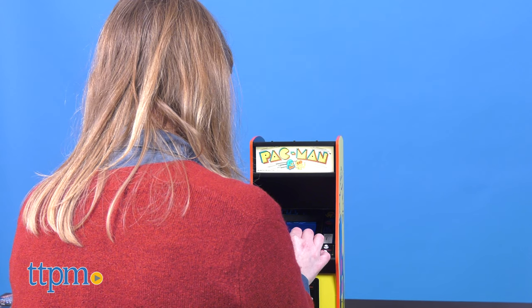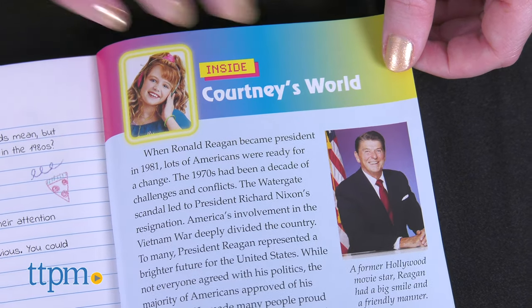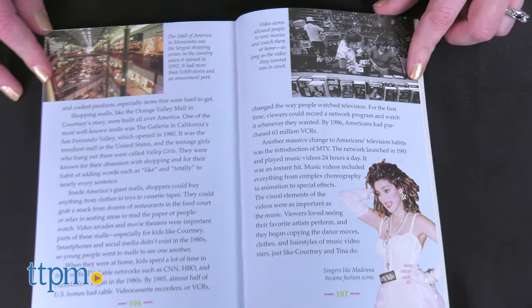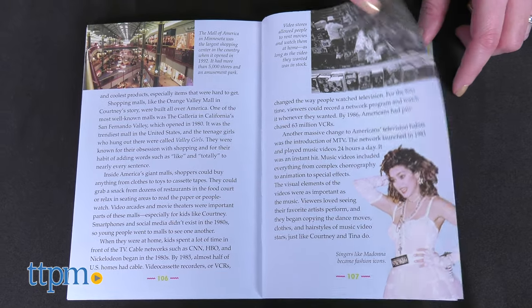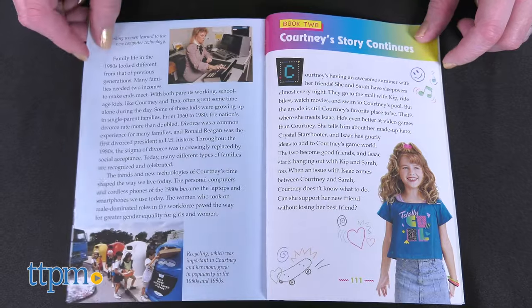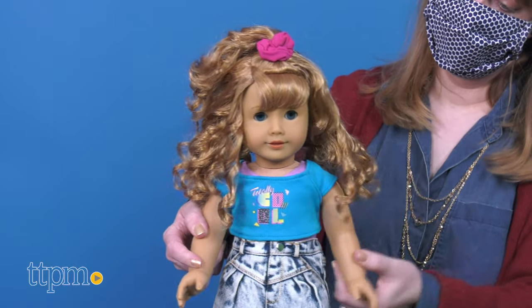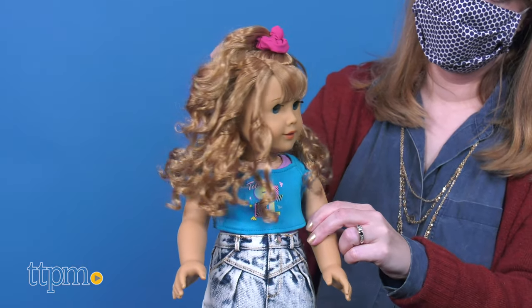The doll and all the accessories are for ages 8 and up. Courtney Moore certainly has a nostalgia factor with today's parents, and she's a great introduction to the 1980s for today's kids. Not only does the doll reflect the decade's passion for neon fashion and music television, but Courtney's story is also an empowering historical lesson on women in government and emerging technology.